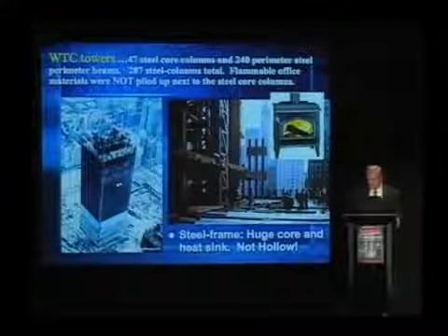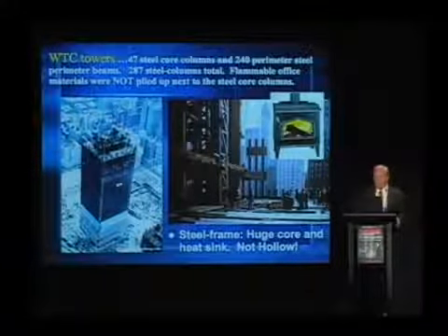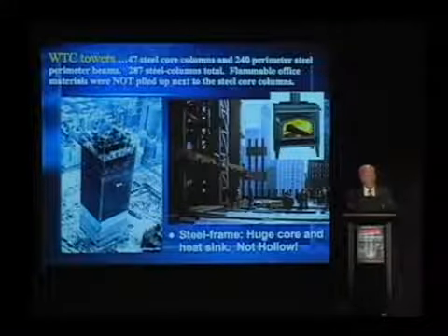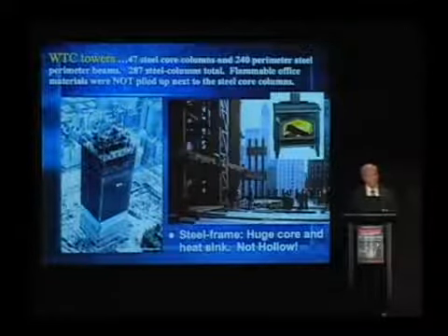Furthermore, you look at the connections on these columns — they're connected together. You can see it in the picture on the right. That means if you have a bonfire under one, go ahead, pile up all the desks and chairs and paper under one of those columns. You start that fire off and it lasts maybe half an hour, but that heat is wicked away. It's this heat transport, you see.